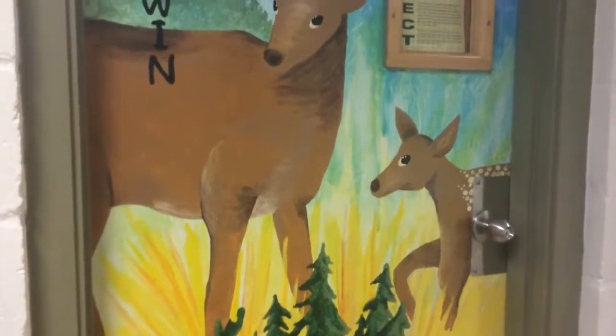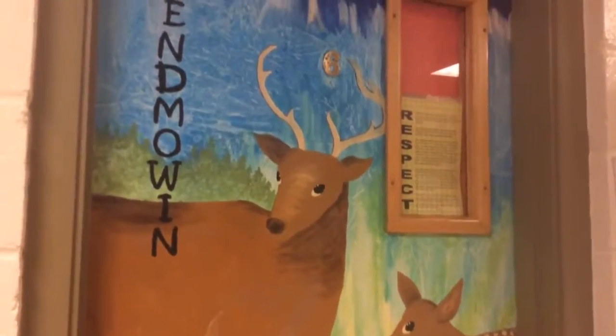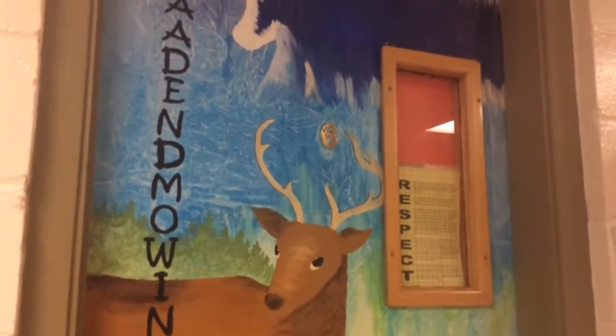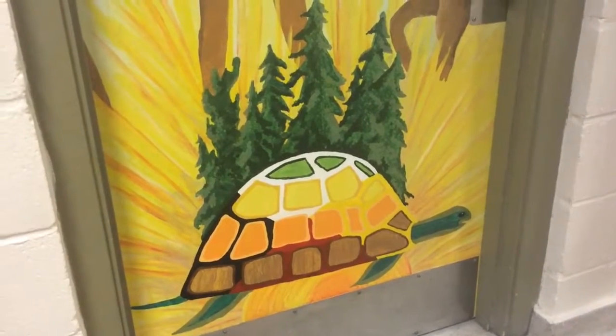In Anishinaabe tradition, you enter first through the east door, which is represented by the color yellow. So we painted a bright yellow sunrise on this door.